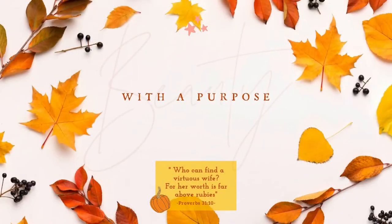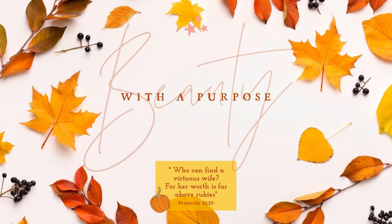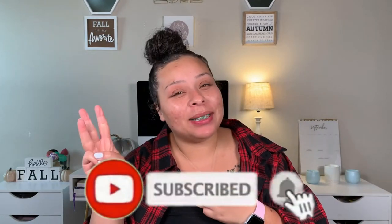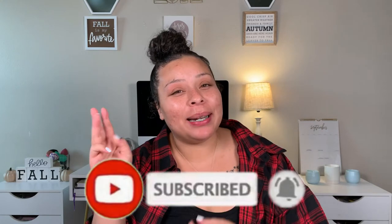Hey guys, welcome back to my channel. My name is Allie if you're new, and welcome to Beauty with a Purpose. I upload three videos a week — beauty, bible, and lifestyle. If any of those interest you, please go ahead and hit that subscribe button and let's get into today's video.